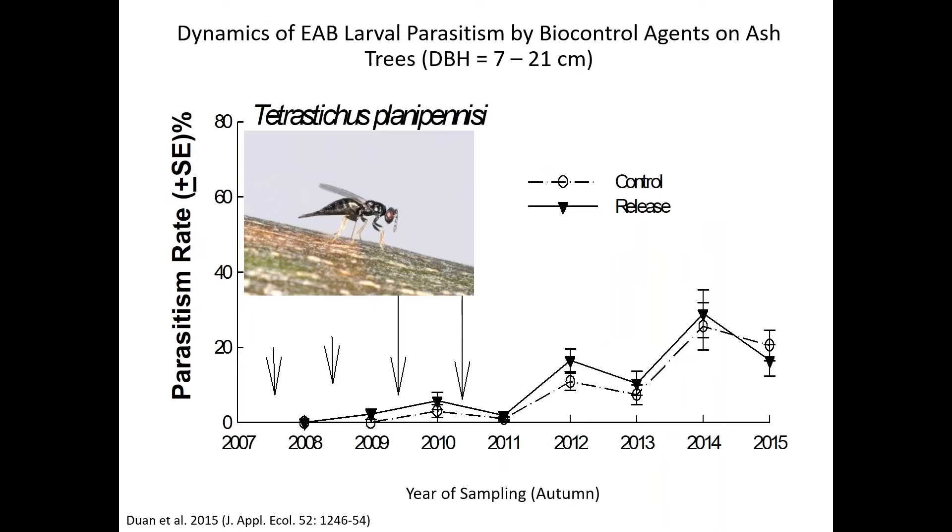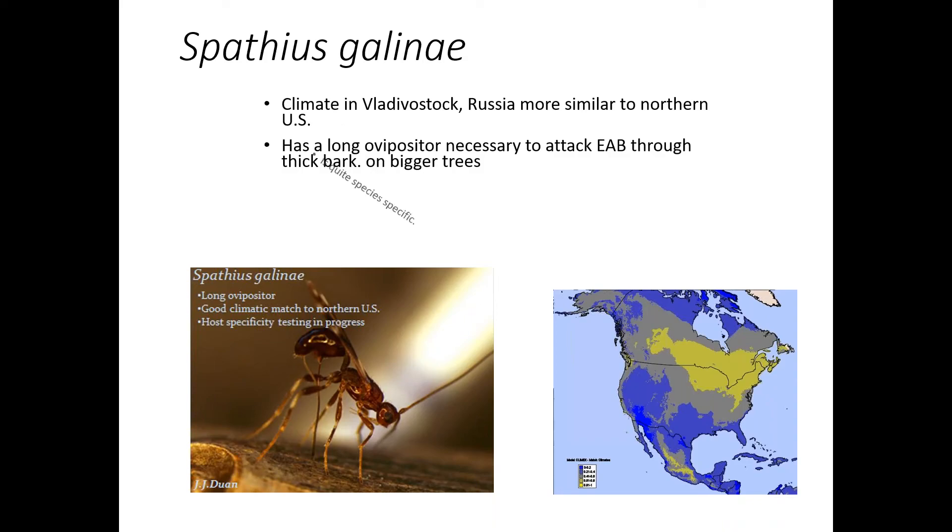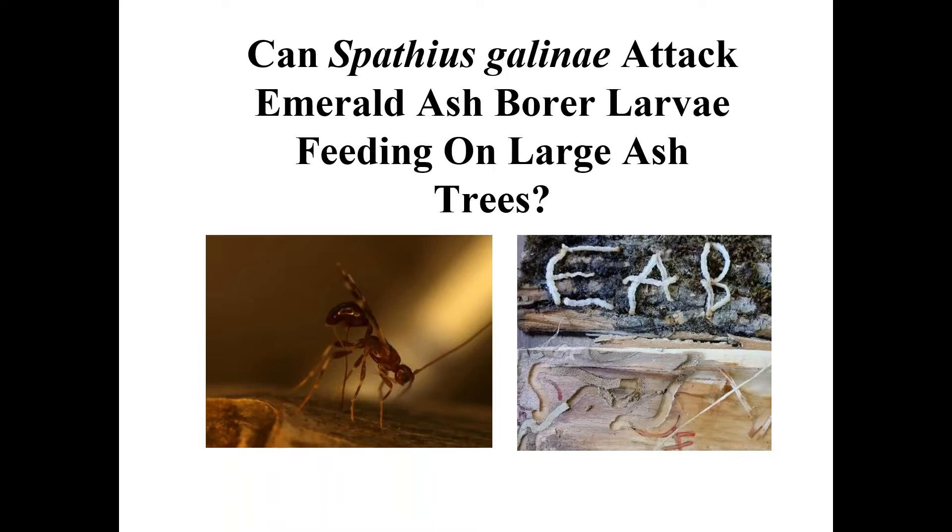We go into these sites, peel the bark, collect the larvae, and determine whether the larvae has been parasitized. We determine whether some of the galleries simply have no larvae in them — the woodpeckers make telltale holes. And sometimes the larvae just die from unknown causes. We don't really know whether it's the tree, did they die because of tree resistance or is there a disease. This is part of our life table study in order to estimate the impact of these parasitoids.